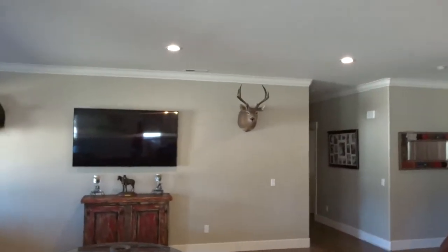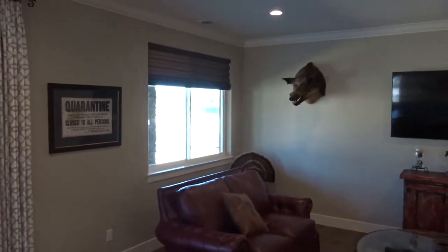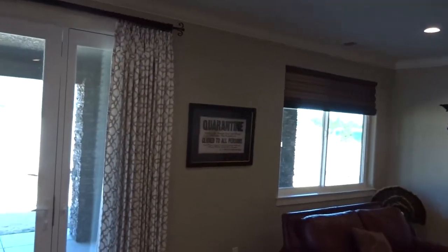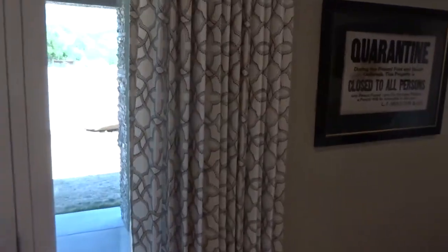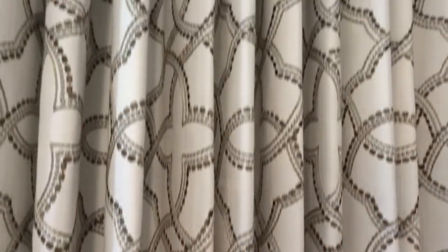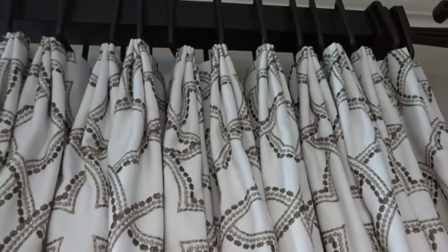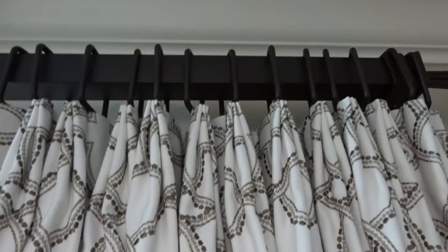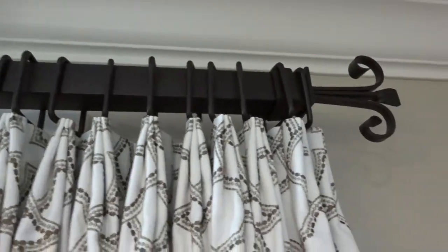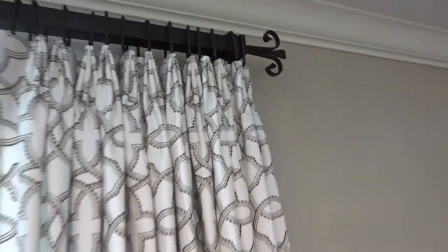Whereas before we just had these Solera shades, now we've got this beautiful embroidered fabric done in a Parisian style pleat — some people call it a crown pleat, it has a lot of different names — and then a square drapery rod with these really pretty finials on the end. And the overall look is this.